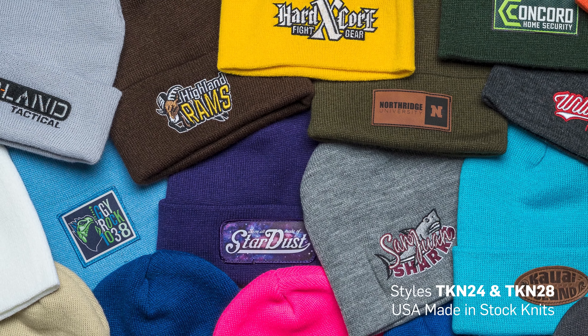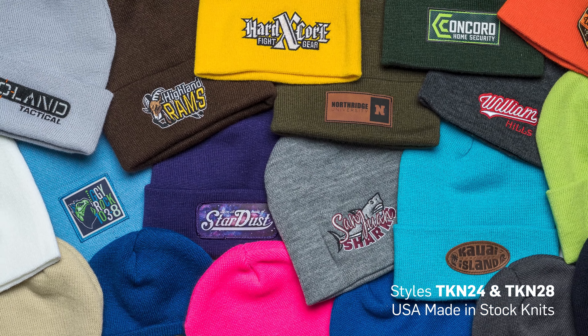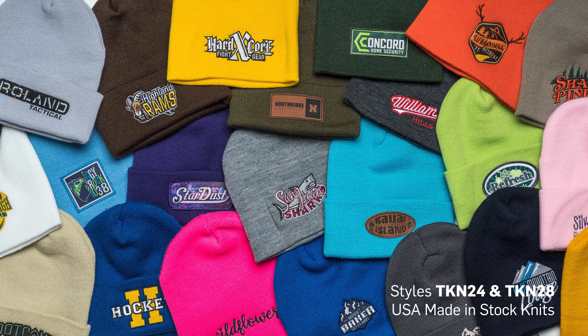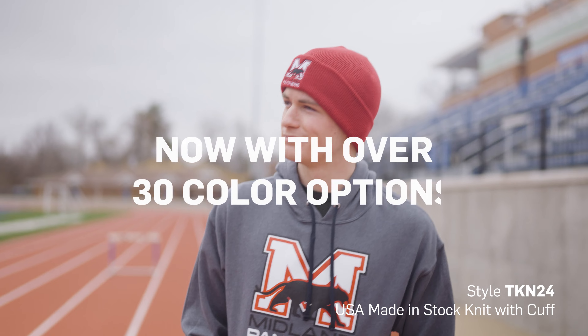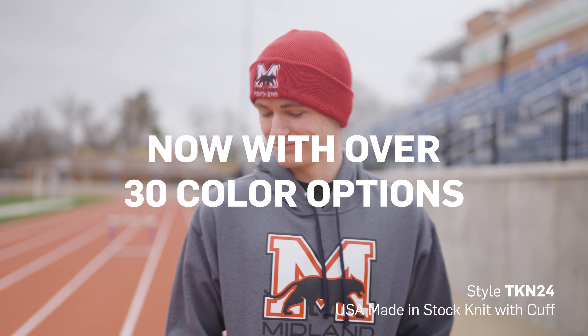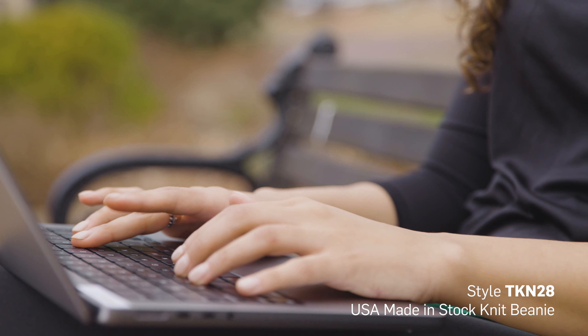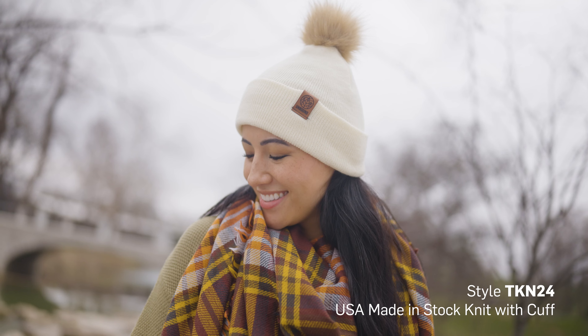CapAmerica's Tompkin knit hats have always been some of our most popular knit styles. People love getting a USA-made product at a great price, and they're extremely versatile knits. They're great for schools to display their team spirit, for businesses to show off their logo, or simply as a trendy look for everyday wear.